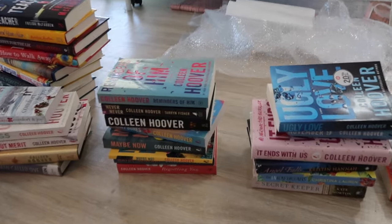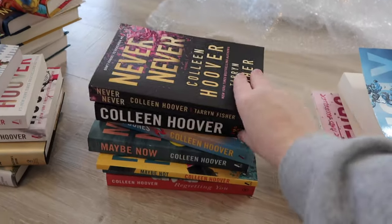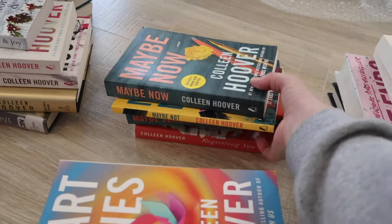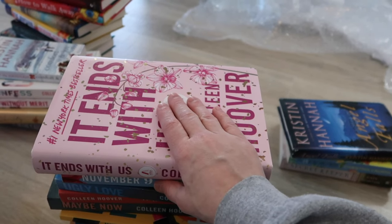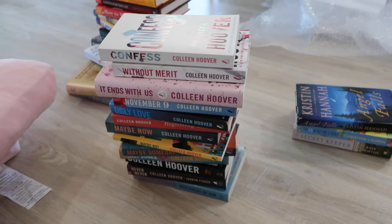I think I have almost all of Colleen Hoover's books — I have the Slammed series on my TBR cart. So I've got 'Reminders of Him,' 'Never Never,' 'Too Late,' 'Heart Bones,' 'Maybe Now'/'Maybe Someday' series, 'Regretting You,' 'Ugly Love,' 'November 9th,' 'It Ends With Us,' 'It Starts With Us' — a friend is borrowing that. Then I have 'Confess,' 'Without Merit.' I'm going to put 'Verity' different because Verity is totally different than all of these. So I have almost all of her books and I'm going to put all of those together.